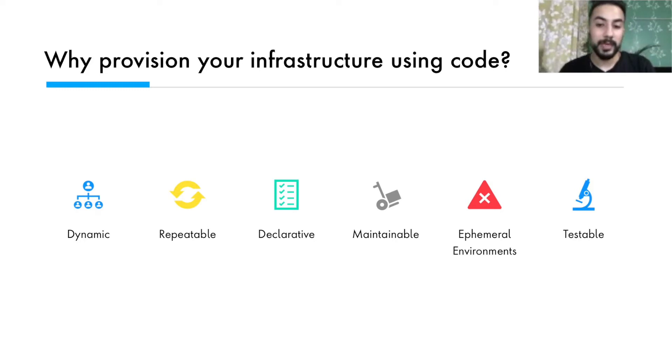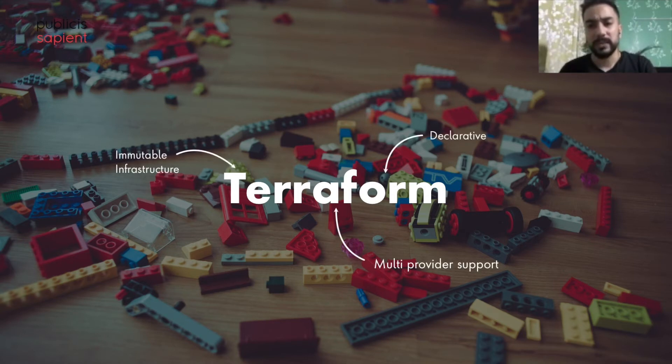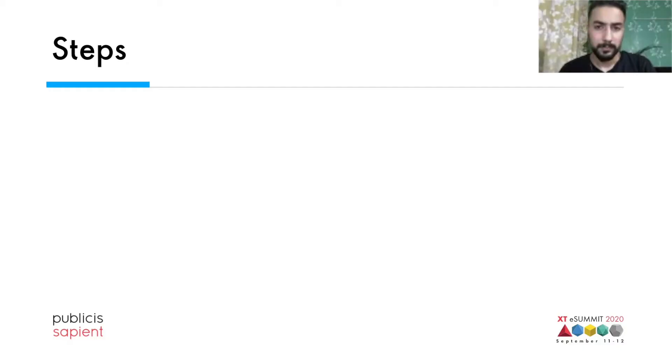Monica and Claire were ecstatic to know about the advantages and couldn't wait to move ahead. As they discovered tools like CloudFormation, Pulumi, and Terraform, they liked Terraform as it provides support for multiple cloud providers, drives infrastructure as immutable entities, and is declarative in nature. As they studied through the docs in their quest to learn more, they understood that Terraform has four primary stages.